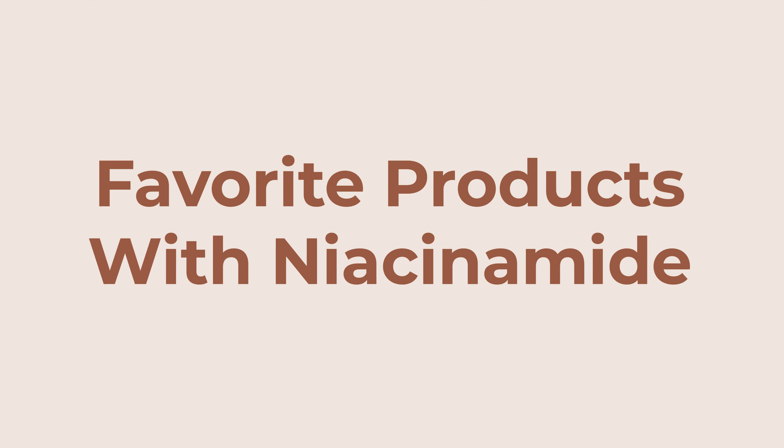So are there any downsides to using niacinamide? Honestly, not really. Some people with very sensitive skin may experience some sensitivity — these are individuals who sometimes break out, get redness, burning, and stinging when they use new products. Niacinamide can sometimes slightly increase sun sensitivity, but in my experience I haven't found that to truly stop anyone from using niacinamide, as it's a very small increase that may not be clinically significant.